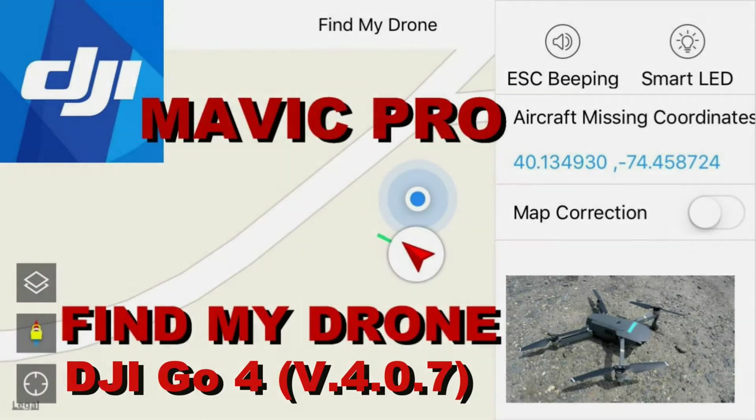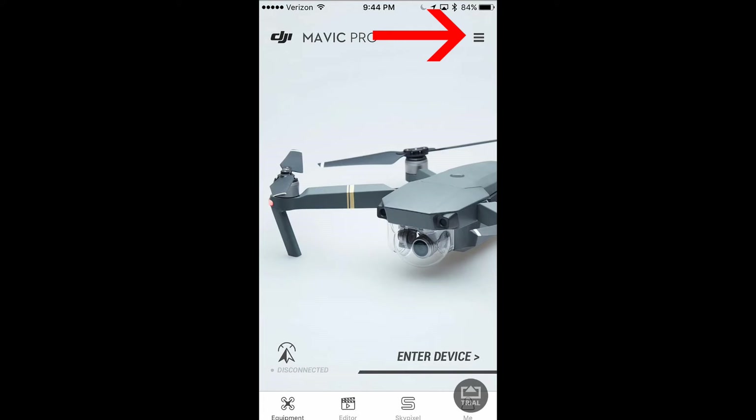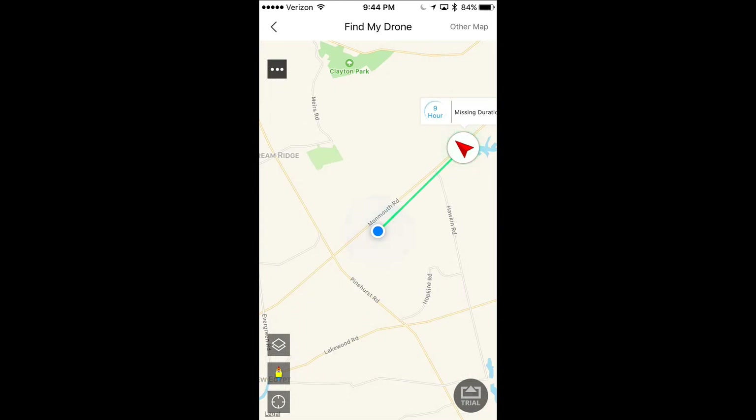This video is going to go into the Find My Drone aspect on the new DJI upgrade. On the top right, when you boot up the app, you'll see three lines. Click on that and it'll take you to Find My Drone. Select that and it will open up a map where you'll be able to see your last geographical location and coordinates for where your drone was last.